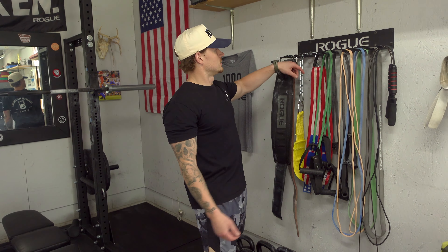This is a little Rogue Fitness rack where I keep my bands, jump ropes, and belts — Rogue Fitness belts. As you can tell, I prefer Rogue Fitness as my garage gym brand.